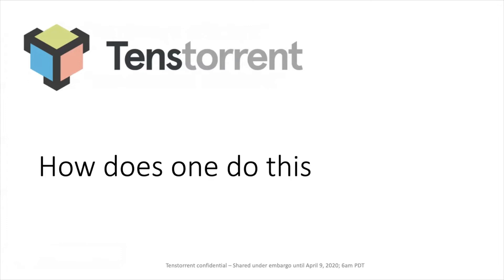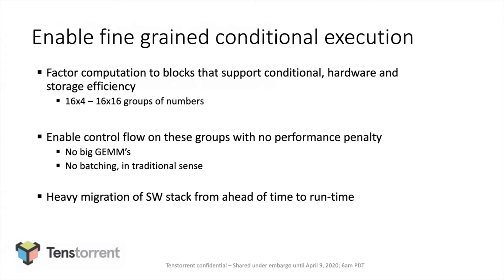So how do we do this? Computation needs to be factored into small blocks so that you can put conditionals around them. In our case, the answer was 16×16 groups of numbers. You need to be good at control flow on these so you don't suffer efficiency dropouts as you put conditionals around them. This means, in a sense, no more big batch sizes — no batching, at least not in the traditional sense. And a lot of software has to move from ahead of time to runtime.